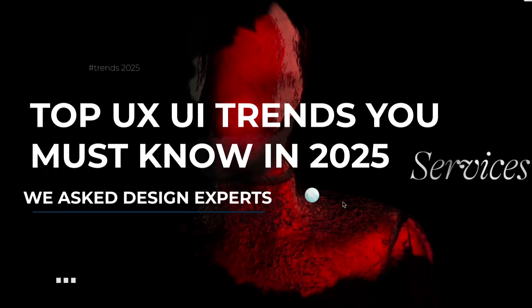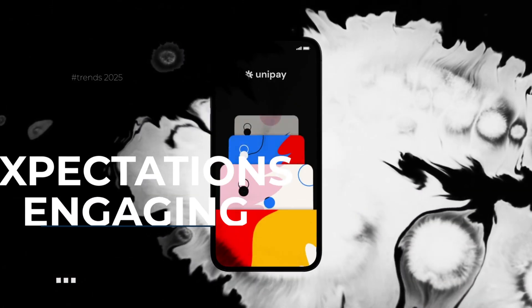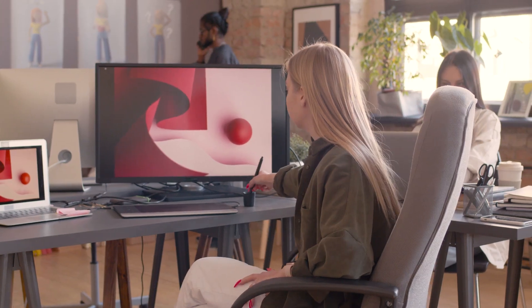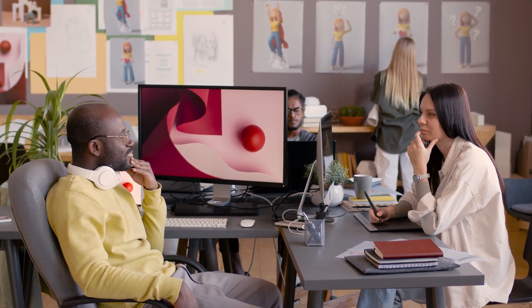Top UX/UI trends you must know in 2025. Have you ever wondered what the future holds for UX/UI design? 2025 is shaping up to be a year of groundbreaking shifts — and we're not just talking about minor tweaks. These are trends that could completely change how users experience digital products. Curious to see what's next, and how these UX/UI trends could elevate your digital projects? Let's dive in.